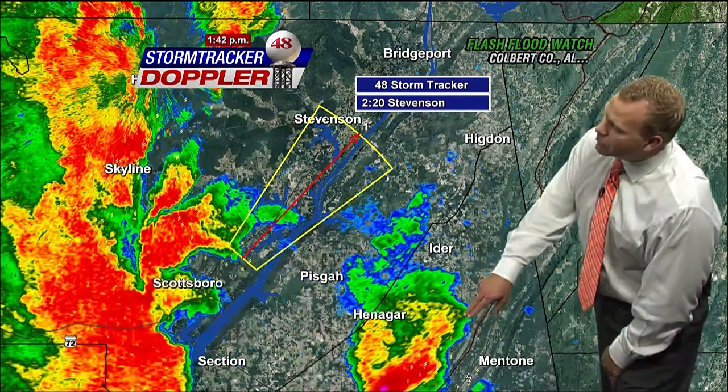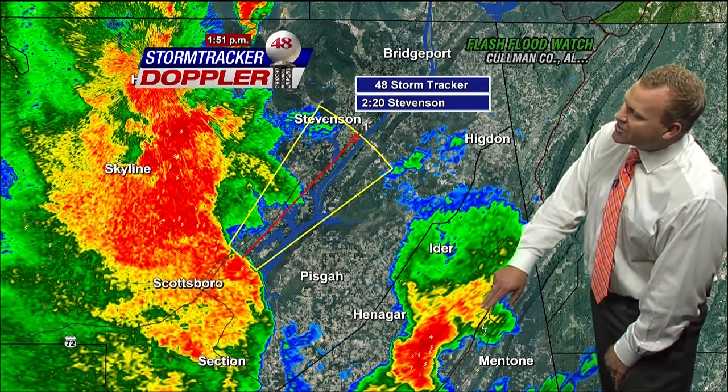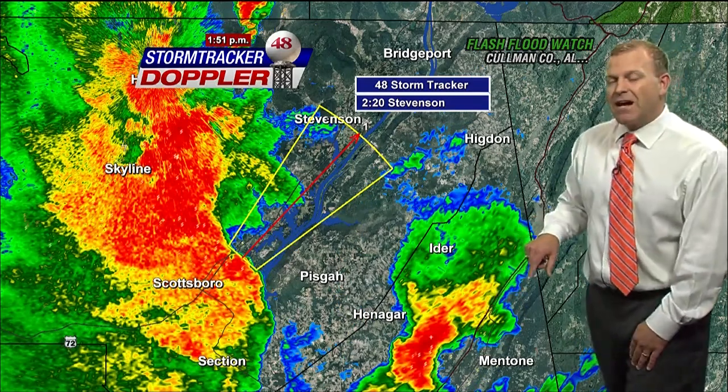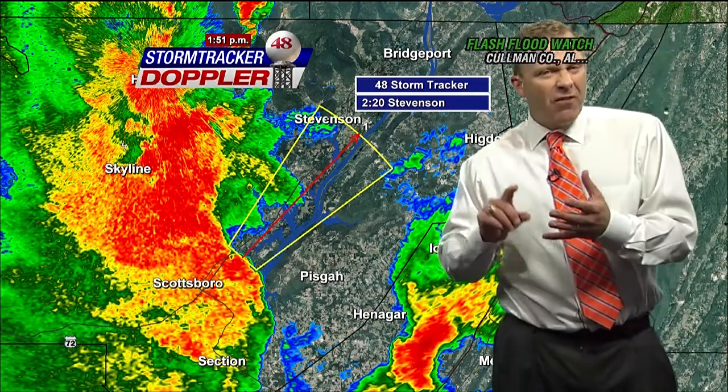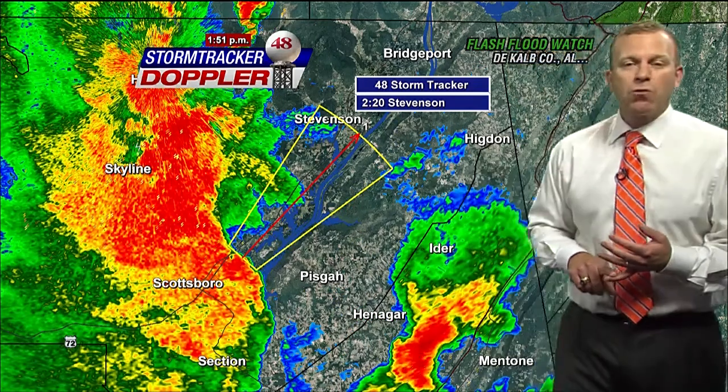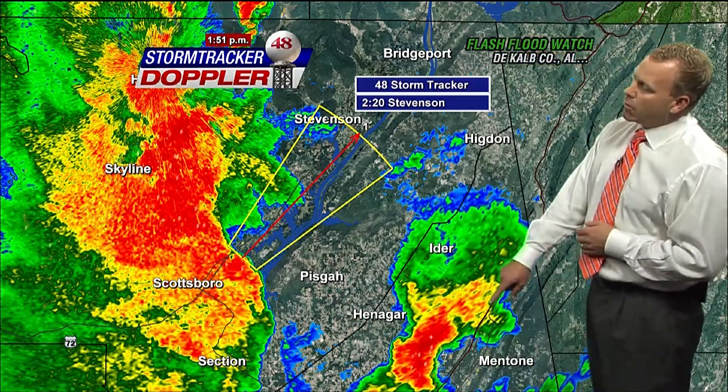We've had large hail confirmed with our storm over here farther to the east. It's just to the east of Mentone tracking along I-59. We've had confirmed reports of nickel-sized hail most recently, but over the last 30 minutes we've also had reports of quarter-sized hail from this storm.